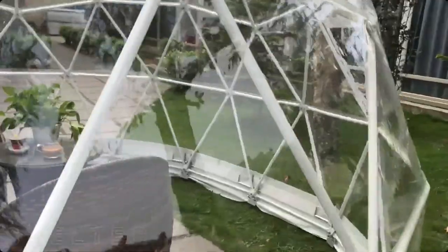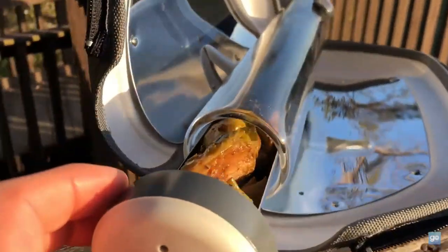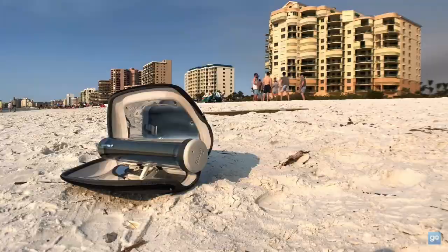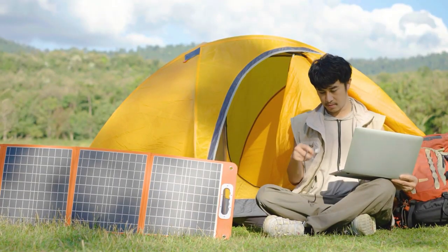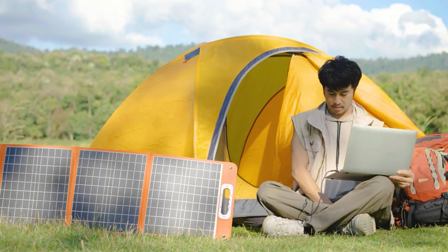Outdoor life has come a long way with the help of solar innovation. Whether you are cooking, purifying water, powering devices, or just enjoying the view, there's a solar gadget to make it easier, greener, and way cooler.